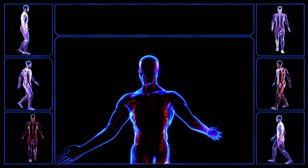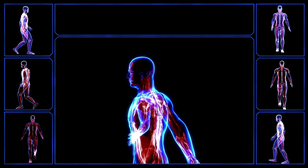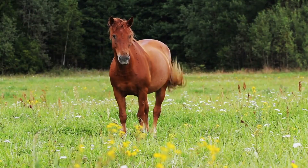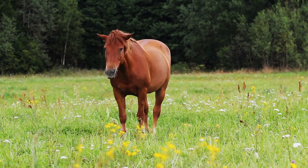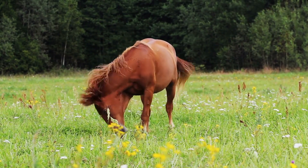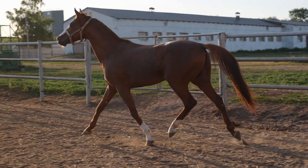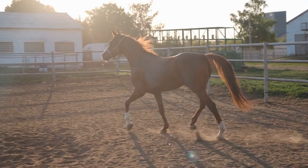Horses have over 700 muscles in their body, which work together to allow them to run, jump, and perform a variety of tasks. Strong and healthy muscles are essential for a horse's overall well-being, as they provide the power and strength needed for everyday activities. Understanding how the muscular system functions can help horse owners better care for their equine companions.